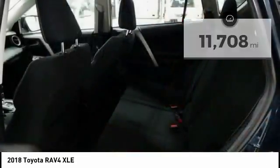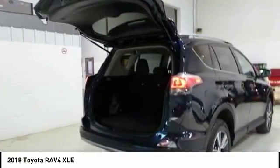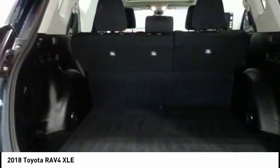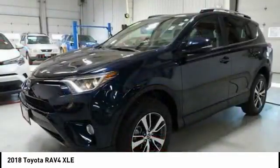Here are some of this vehicle's great options: traction control, dual airbags, air conditioning, leather-wrapped steering wheel, power steering, alloy wheels, four-wheel disc brakes, cruise control, CD player, and fog lights.